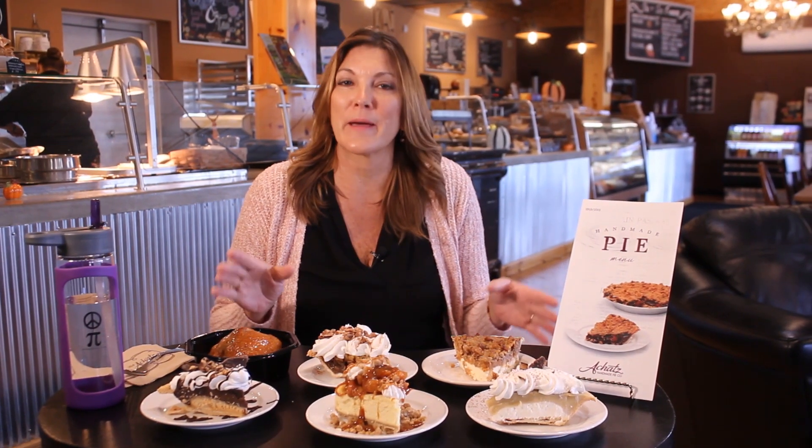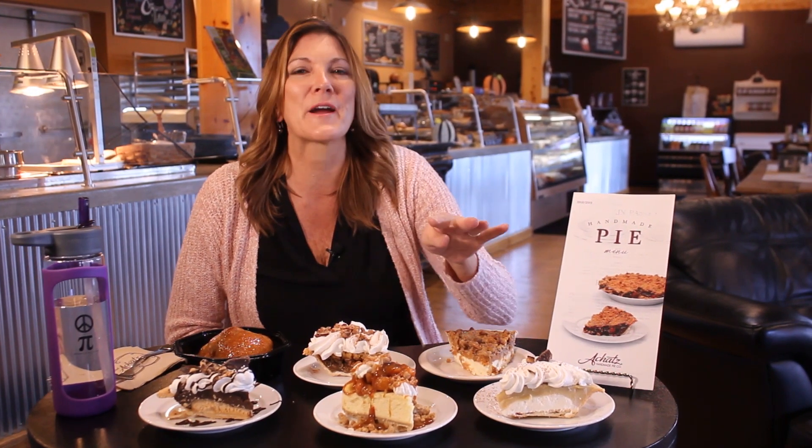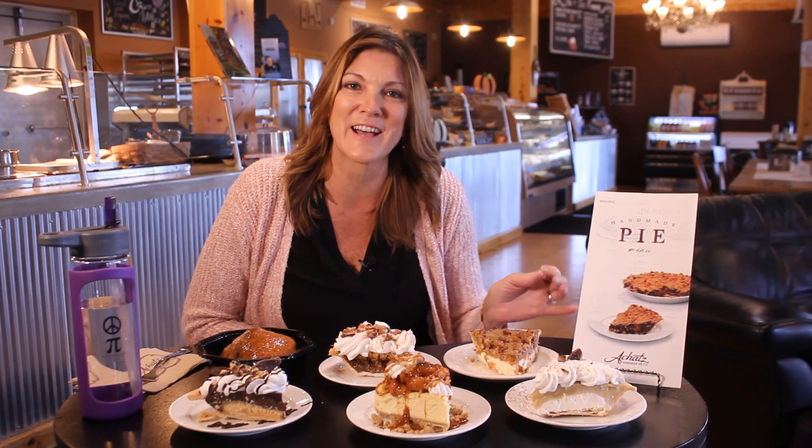Hi everyone! Our fall flavors are back on the menu right now. There are five of them here on the table and I'm going to eat every one, but two of them are brand new and I want to tell you all about it. Give me a thumbs up if you want to know what those flavors are, share it with a friend, and subscribe to my channel where every Wednesday I put out a new video.